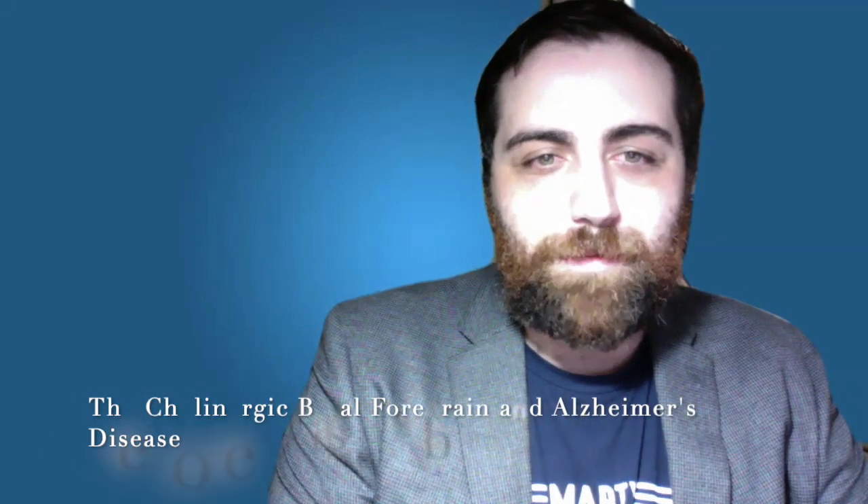Hello, Tyler here. Today I'll be talking about the cholinergic basal forebrain and its relationship to Alzheimer's disease. I will cover the general structure and function of the basal forebrain, its cholinergic projections into other parts of the brain, how scientists concluded that the cholinergic basal forebrain is heavily involved in Alzheimer's pathology using brain imaging, lesions, and pharmacological treatment, and finally the mechanism of action of these drugs.